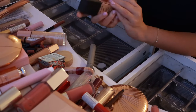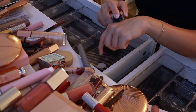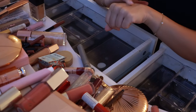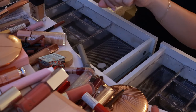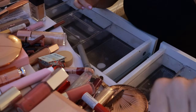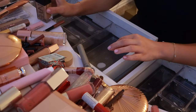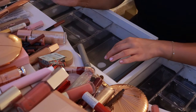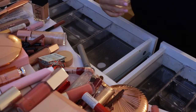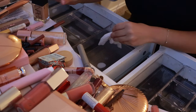Next is this NARS Light Reflecting Foundation in Sahel. I haven't used this in a while, which is a good sign I should be getting rid of it. The coverage is really good, but I think this makes me look a little bit yellow sometimes. Although I don't want to be a hater and get rid of it, so we're going to leave that.